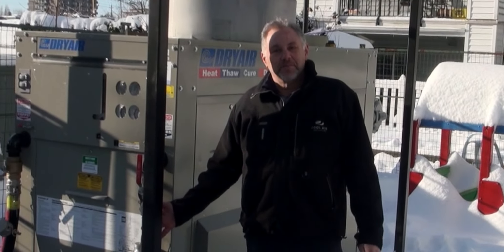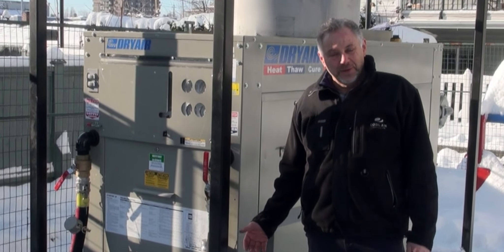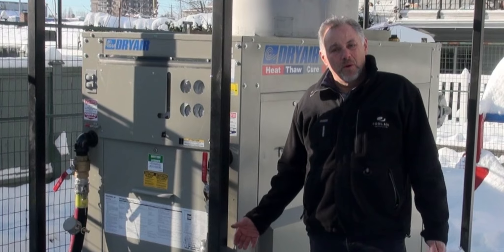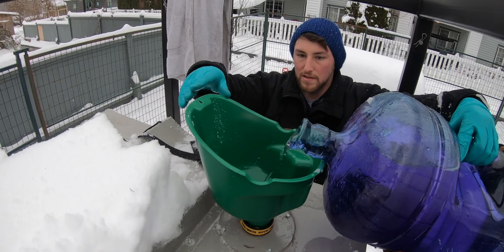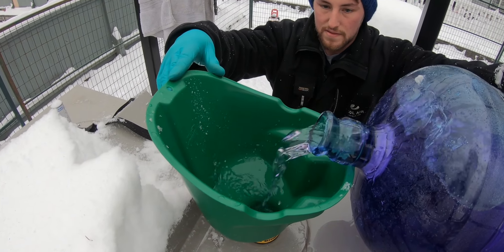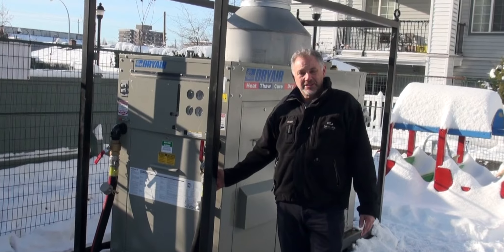This is our 1.2 million BTU temporary boiler. This project is running on natural gas, but we can also run them on propane, or if we have to, we can convert them to run on diesel. It's waterproof — it's meant to sit out in the environment. You can see the snow; it'll take rain. We can locate them inside as long as the venting can reach the outdoor environment.